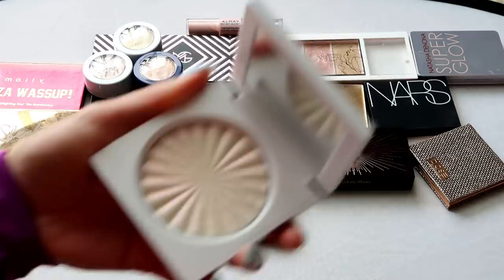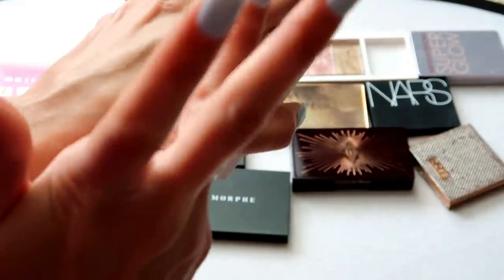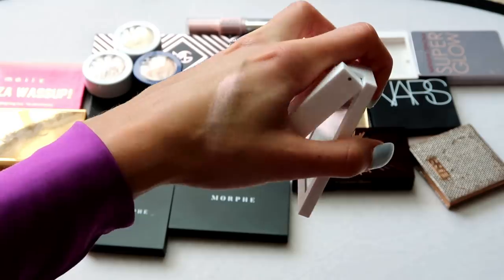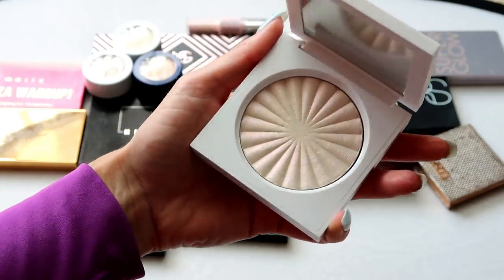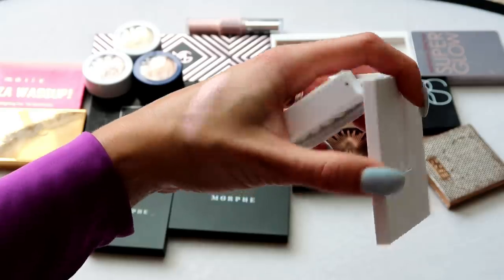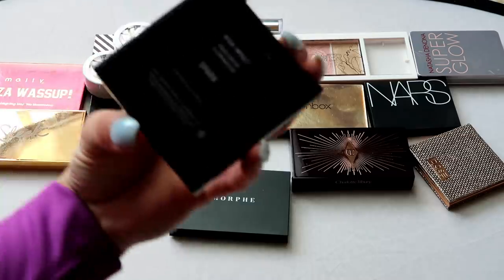This one from OFRA is the collab with Nikki Tutorials in Cloud Nine — it's in the newer OFRA packaging and has kind of a pink shift. I really do like OFRA highlights, but I've kept a palette and a single from OFRA now, plus I have a face palette with an OFRA highlight, and this shade with the shift isn't totally my favorite. So that one is going in the pass pile.